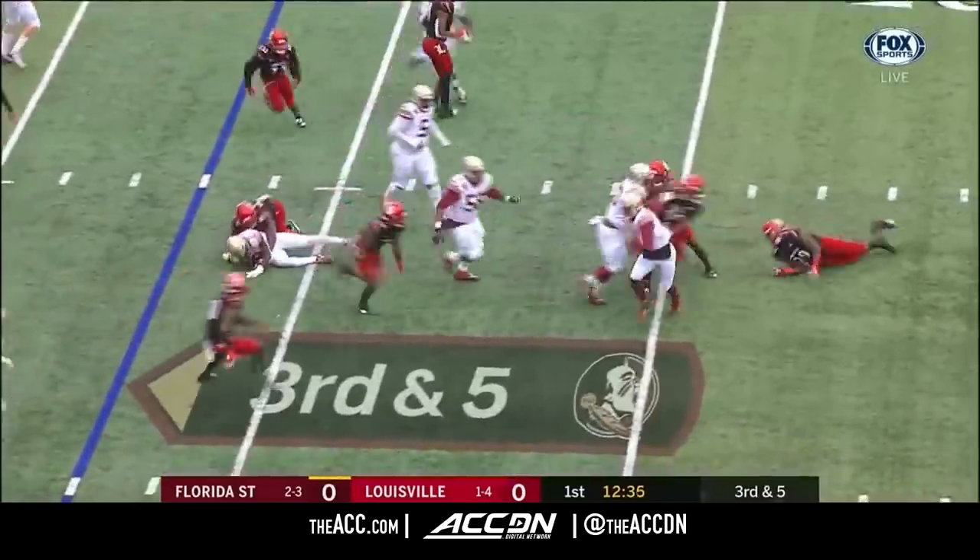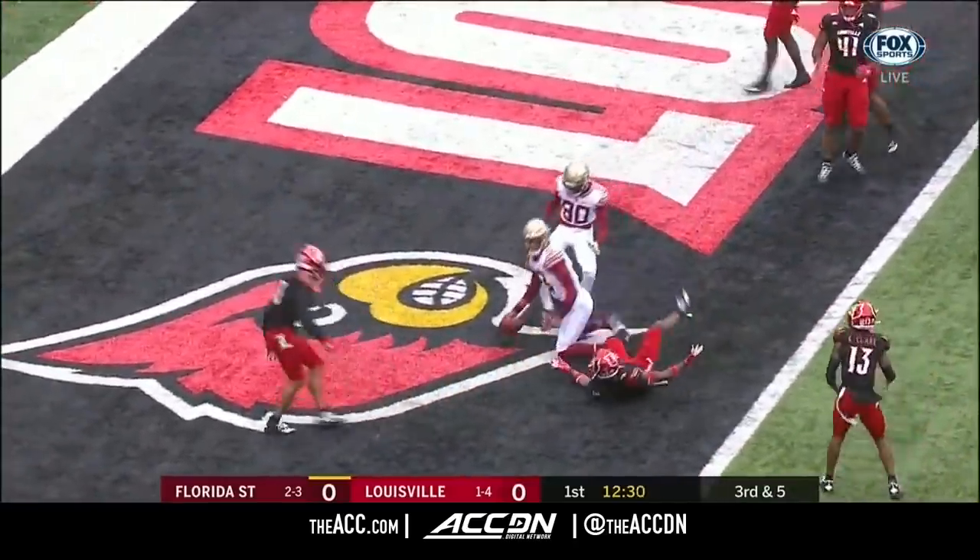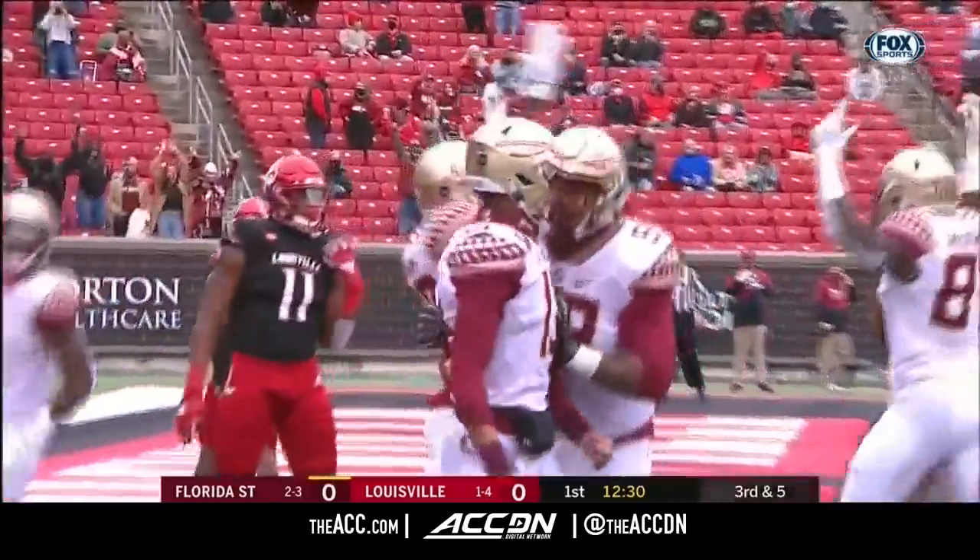Travis lost the handle — bouncing ball, got it back. Sidesteps him in. Travis to the end zone, and he dives to the goal line. Touchdown, Florida State.